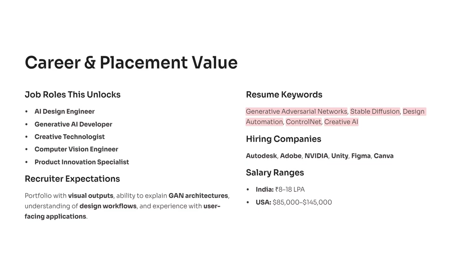Strong resume keywords include Stable Diffusion, GANs, ControlNet, and creative AI. Companies hiring include Autodesk, Adobe, NVIDIA, Unity, Figma, and Canva. Salaries range from 8 to 18 lakhs in India and $85,000 to $145,000 in the US. This project is one of the most portfolio-friendly AI builds you can do right now, so start building this today and put it on GitHub.